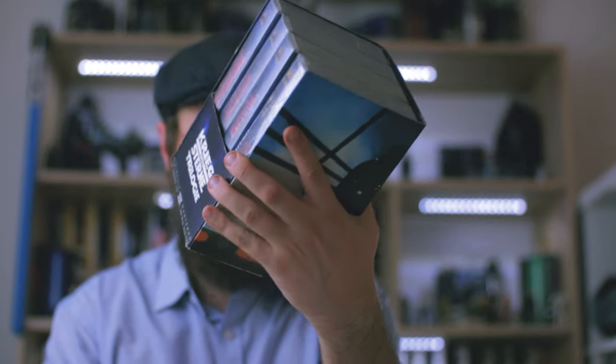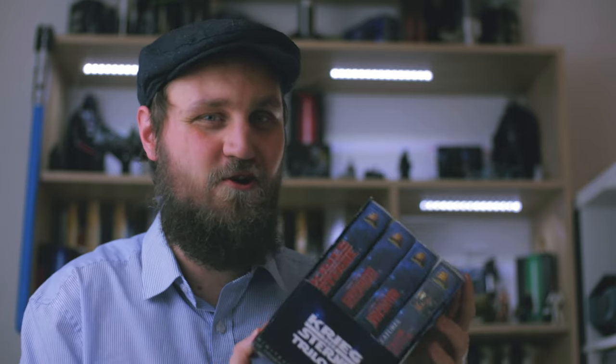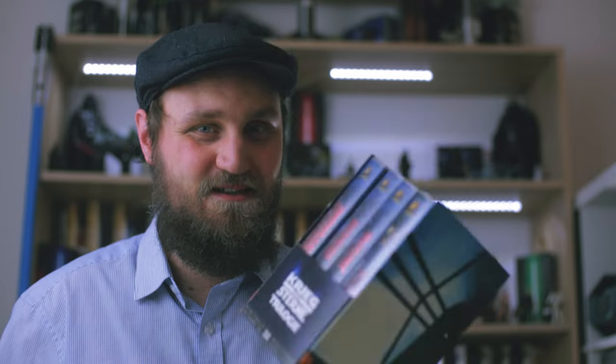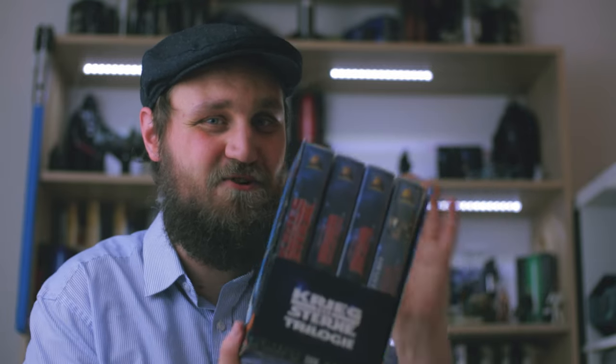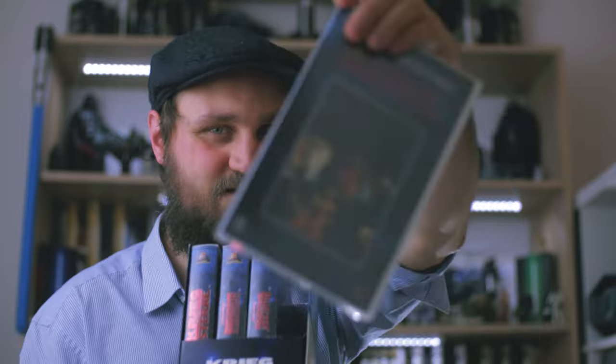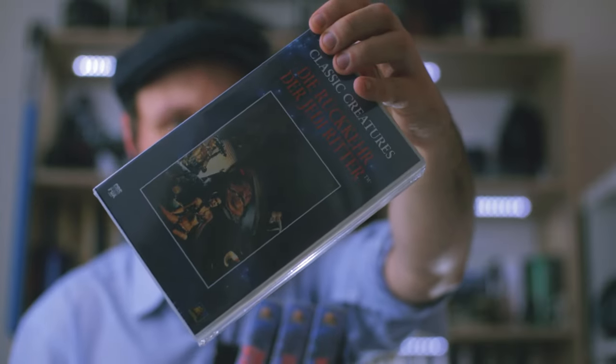First off, this box set that Sebastian from Germany sent to me. I told you the whole story of how my uncle from Munich had it when I was a kid, and I always wanted it but it got lost. It's a pretty rare release — it actually was postal order only. You could only order it through a Sat Eins TV station advertising.